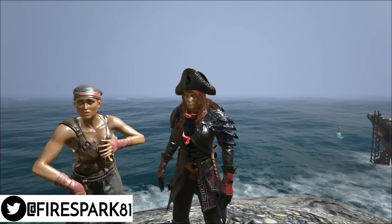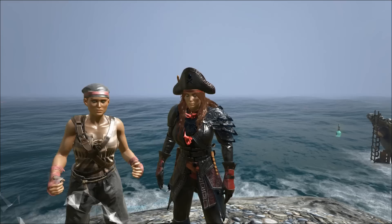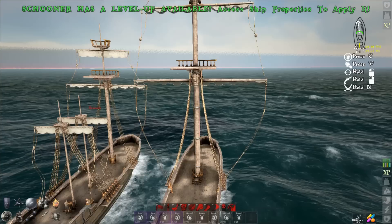This is your one and only Fire Spark 81 with your daily dose of video goodness. Welcome back to another exciting Atlas video. I'm joined today by GG Fizz and we are going to test the best sail configuration for the fastest schooner. Let's get to it.